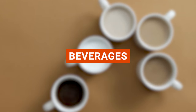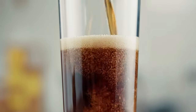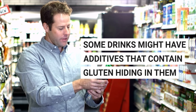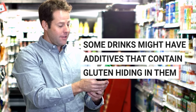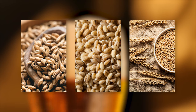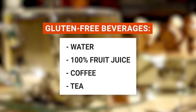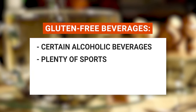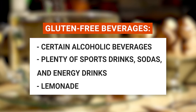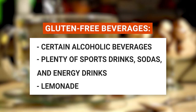Let's raise a toast to beverages. The world of drinks isn't left behind when it comes to the gluten-free journey. There's an array of gluten-free beverages ready to quench your thirst, but remember some drinks might have additives that contain gluten. Also, certain alcoholic drinks made with malt, barley, and other gluten-packed grains are a no-go. Gluten-free drink options include good old water, 100% fruit juice, coffee, tea, certain alcoholic beverages including wine, hard ciders, and beer made from gluten-free grains like buckwheat or sorghum, plenty of sports drinks, sodas, and energy drinks — but always check the label — and lemonade.